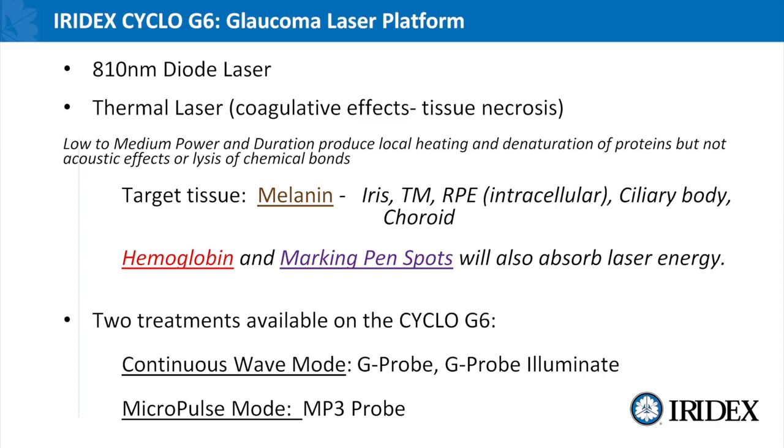The Cyclo G6 operates in two different modes: continuous wave mode, which utilizes the G probe and the G probe illuminate delivery device, or micropulse mode where we utilize the MP3 probe.